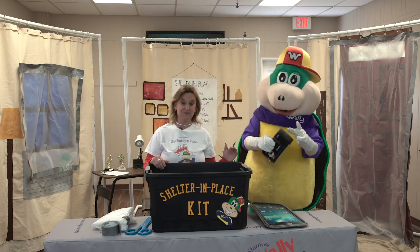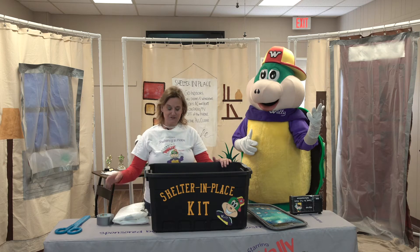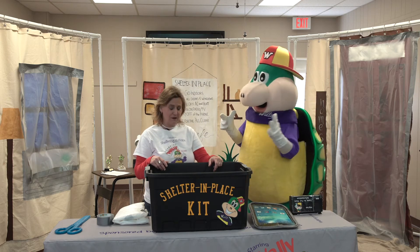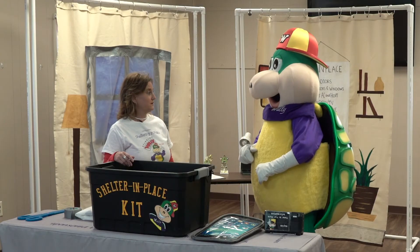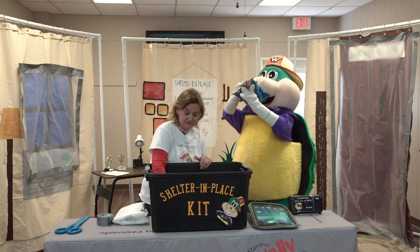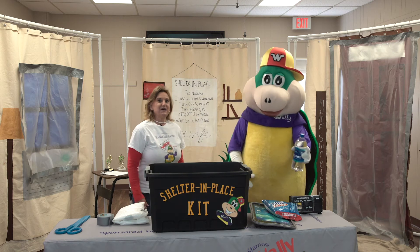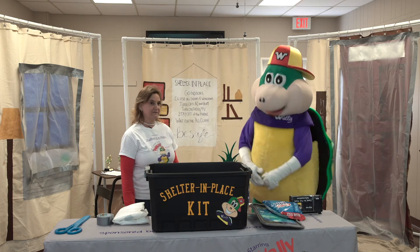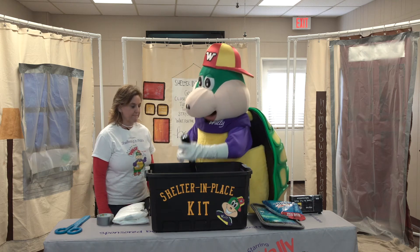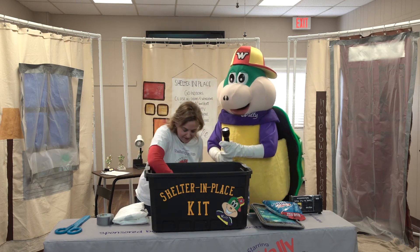We're supposed to wait for important updates. So in our shelter in place kit so far, we have plastic, duct tape, scissors, a towel, the phone, and the radio. What else do we need, Wally? You never know how long you might be sheltering in place, so you've got to make sure you've got some snacks and some water. When you're sheltering in place, sometimes the electricity goes out — here's a flashlight! And we've got extra batteries too.